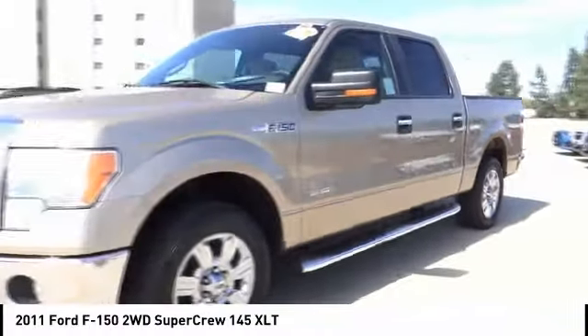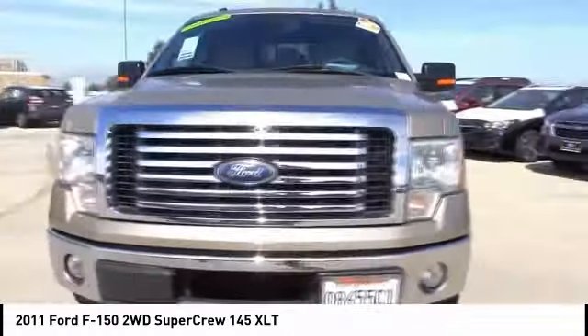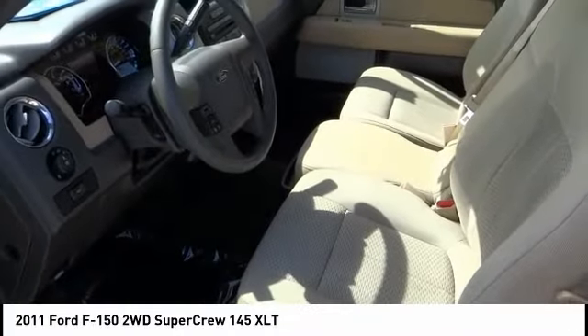Here are some of this vehicle's great options: fog lamps, power windows, security system, dual front airbags, power driver mirror, tilt steering wheel, and low tire pressure warning.